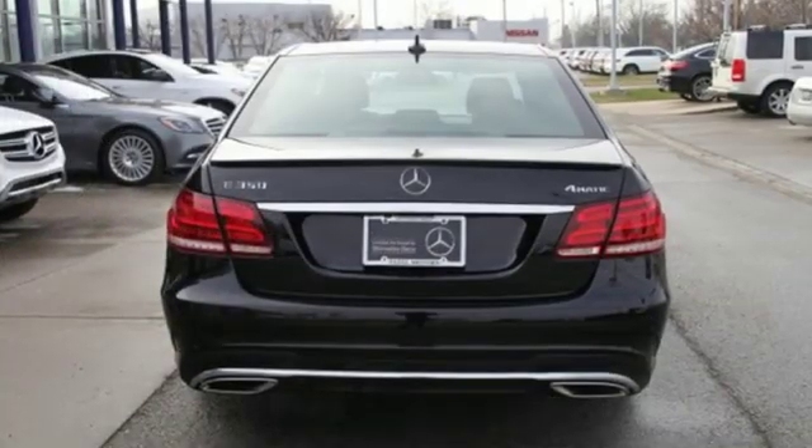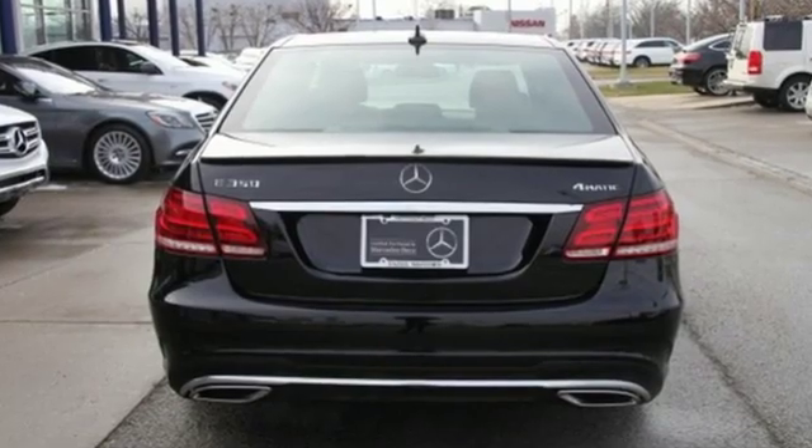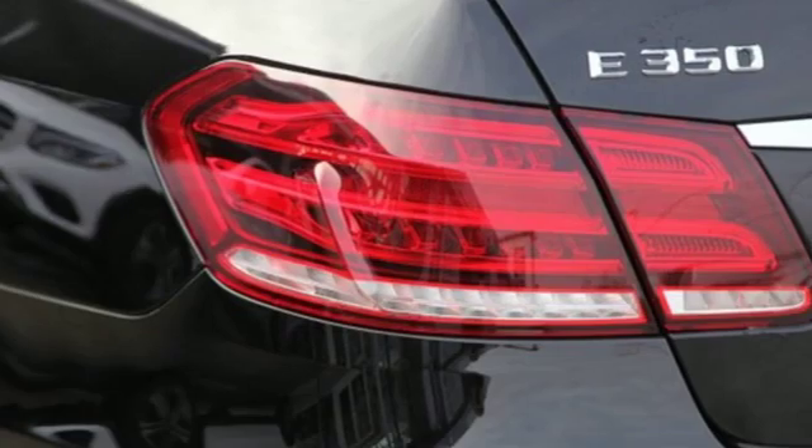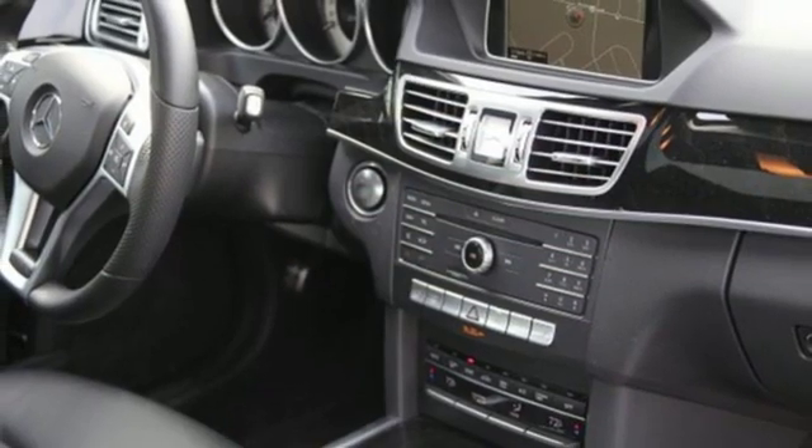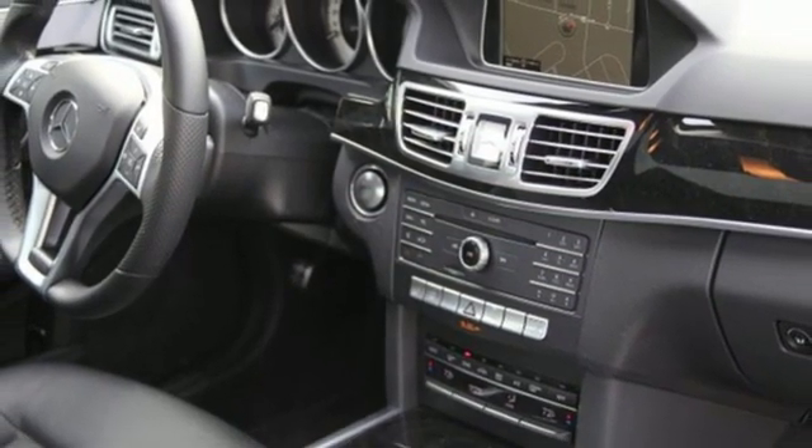This from Edmunds.com: Mercedes-Benz E-Class continues to epitomize the modern midsize luxury car with its sophisticated technology, elegant furnishings, and wide selection of engines and features. Mercedes-Benz keeps setting the standard and driving forward.